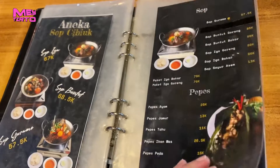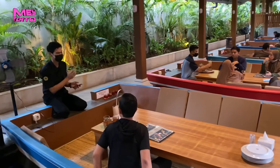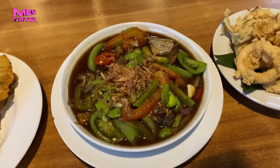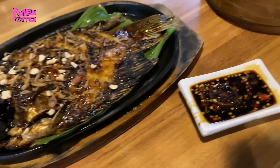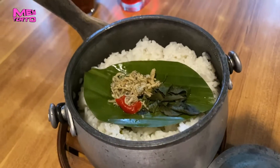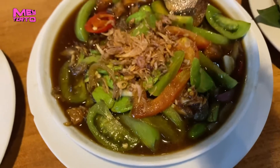Dan kita lanjut ya reviewnya. Oke, sekarang kepoin yuk menu apa aja yang aku pesan di sini. Check it out! Selamat menikmati.